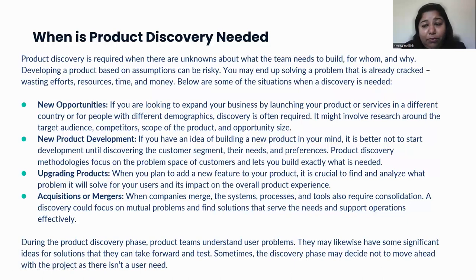Let's talk about the times when we need product discovery. Product discovery is definitely required when there are a lot of unknowns — when we don't know what to build, for whom, why, what risks are associated, what the budget will be, and what resources we need. Certain situations where discovery is definitely needed: first, when you have a new opportunity — when you are looking to expand your business, launch your product in a different country, or target a different customer segment. At that time, you would need a discovery, and it will require a lot of research around the target audience, competitors in the market, scope, and opportunity size.